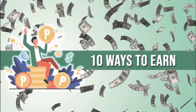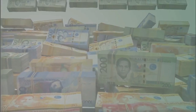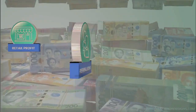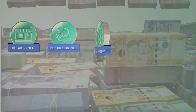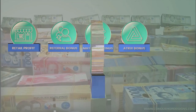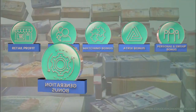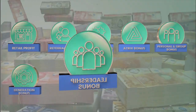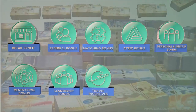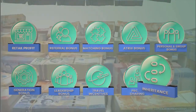Earn from F2N Marketing's Compensation Plan. F2N offers its members 10 ways to earn: 1. Retail Profit, 2. Referral Bonus, 3. Matching Bonus, 4. The Unique Atrix Bonus, 5. Personal and Group Sales Uni Level Bonus, 6. Generational Bonus, 7. Leadership Bonus, 8. Travel Incentive, 9. Profit Share, 10. Inheritance.